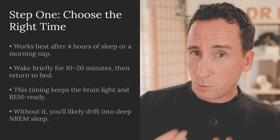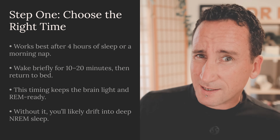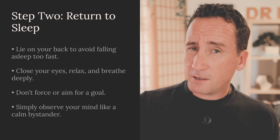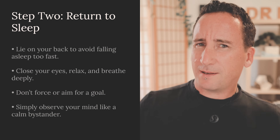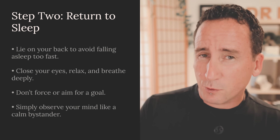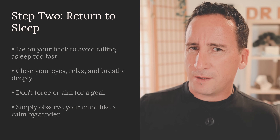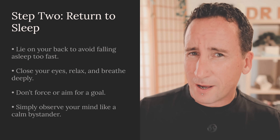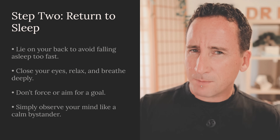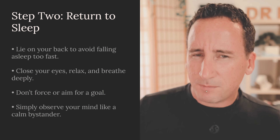You can set an alarm for after four hours, wait for a natural awakening, or perform a morning nap — it's entirely up to you. Step two: return to sleep. Ideally lay on your back so that you don't fall asleep too rapidly. Close your eyes, relax, take a long deep breath, and then simply observe your mind. Don't force, don't try, don't aim for a goal. Simply watch as if you're an independent observer that is unbothered by what occurs.